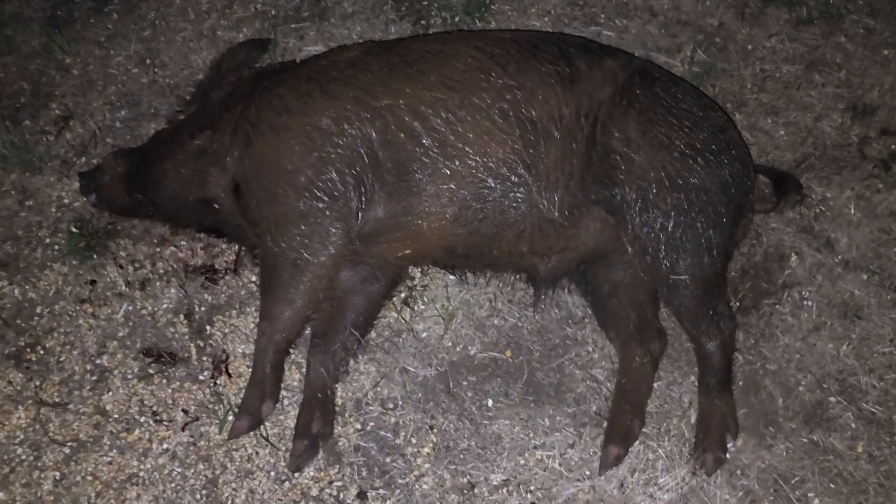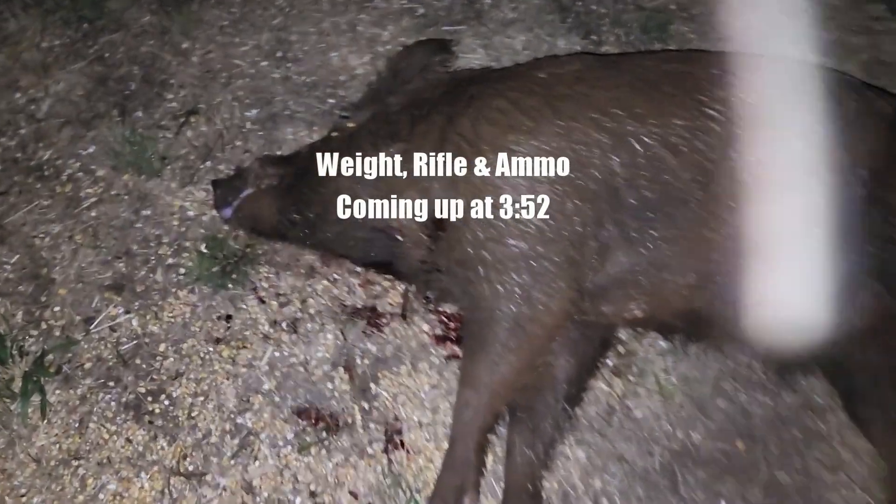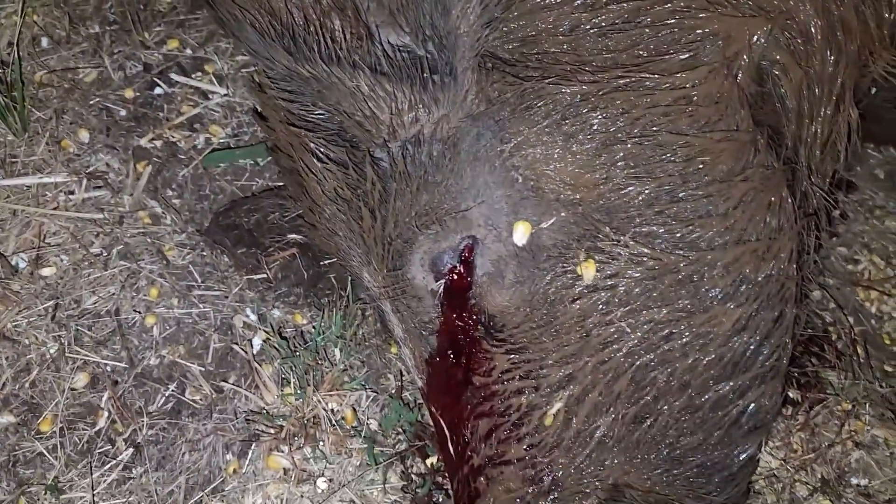Alright, here it is guys. Looks like a pretty good one, actually. I may have to get my scale and weigh it tomorrow — see how much it weighs. Got some decent cutters. Looks like that first shot hit him right in the eye. He went down. I don't know if that would have killed it or not, but I put a couple more shots in it just to be sure. The shot was only about 100 yards, and that's the way I wanted to keep it. I zoomed the scope in to 4 power just to give me a little more zoom so I could try to hit it in the head, and everything worked out.